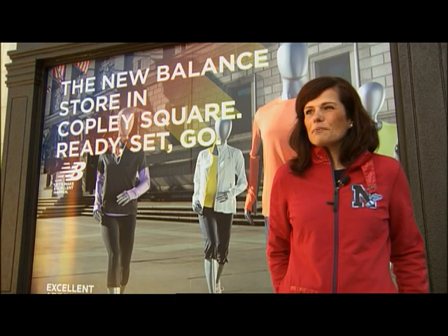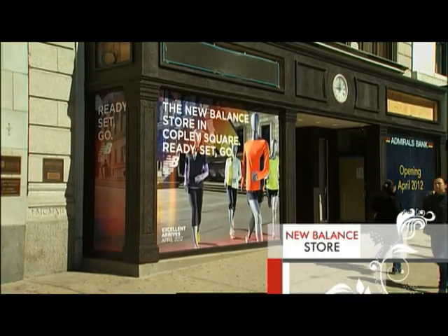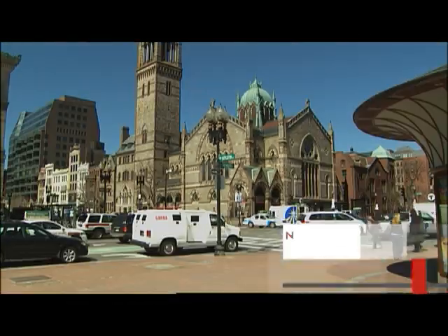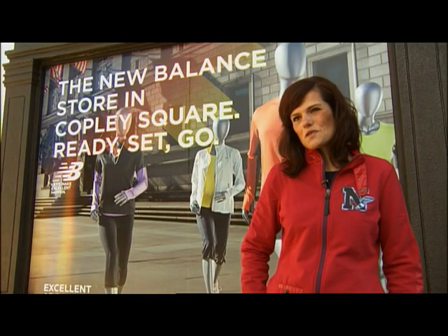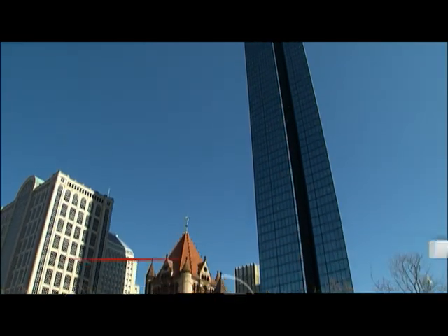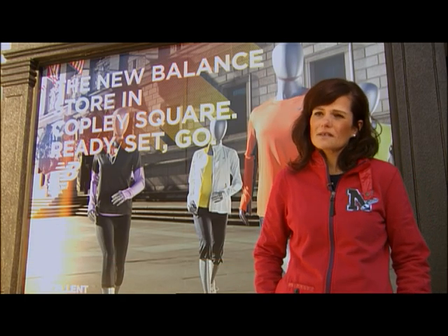New Balance has been in Boston for the last hundred years — we started here in 1906. It's a great brand opportunity. We're bringing a store experience that we've never had before. We're at 583 Boylston, and the great news is the Boston Marathon finish line is literally right at the end of the street. Our consumer in downtown is going to be multifaceted, and we are really close to a ton of colleges, so we're looking to bring our lifestyle messaging to the store.